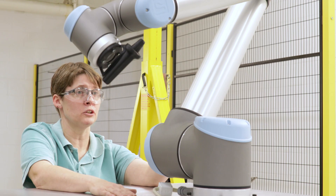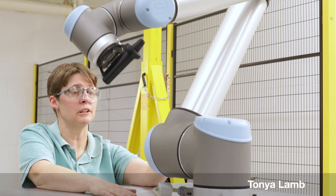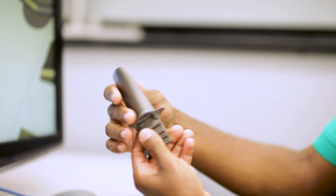Very rarely do customers come to us with a problem that has a single characteristic, and so we need experts from each of those fields. We have electrical engineers, industrial engineers, automation engineers, controls engineers, chemical engineers, and material engineers.